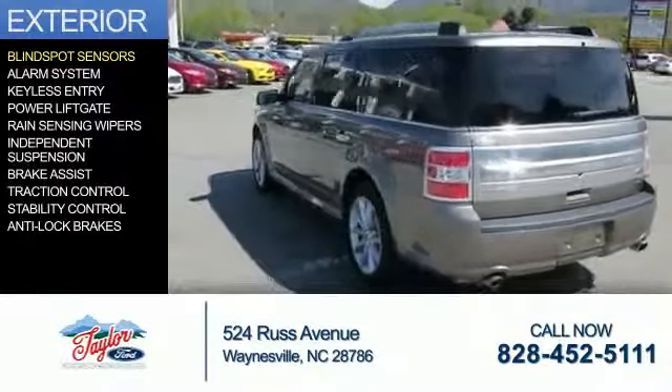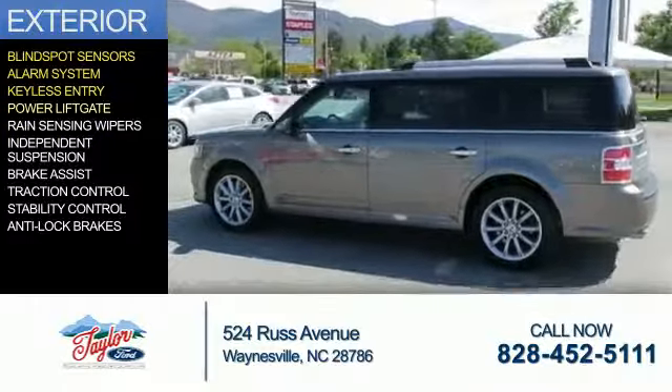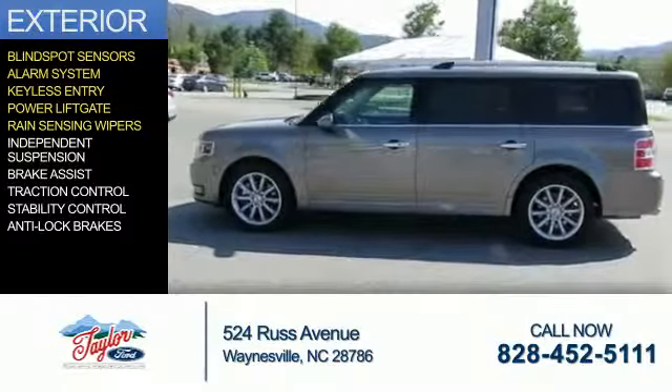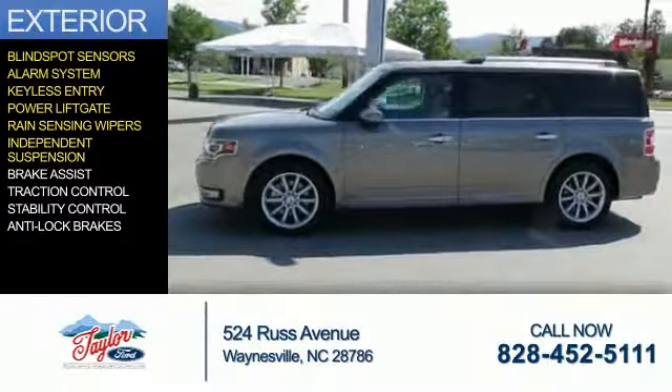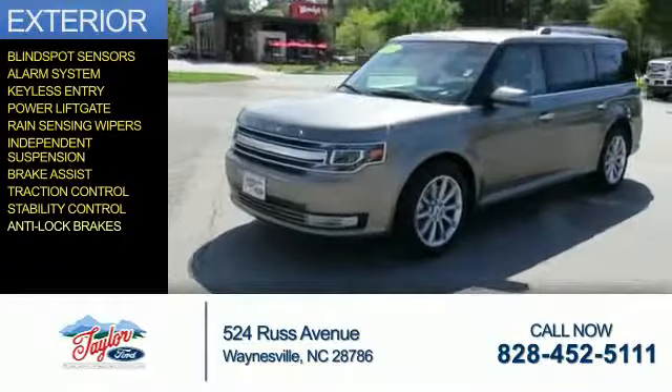The features include blind spot sensors, an alarm system, keyless entry, power lift gate, rain-sensing wipers, independent suspension, brake assist, traction control, stability control, and anti-lock brakes.